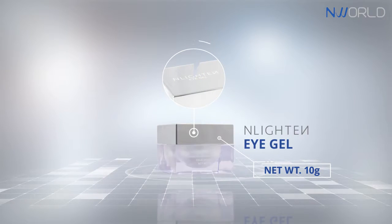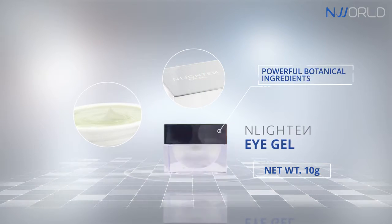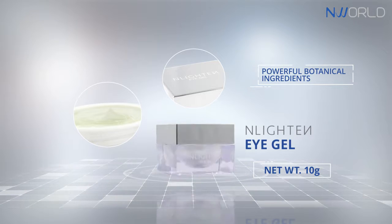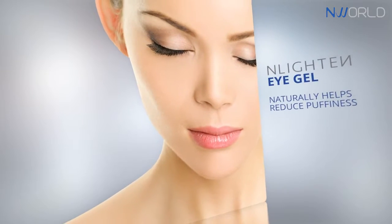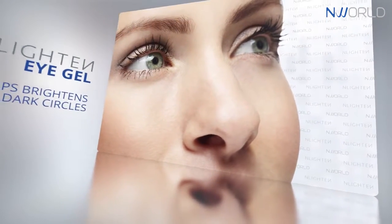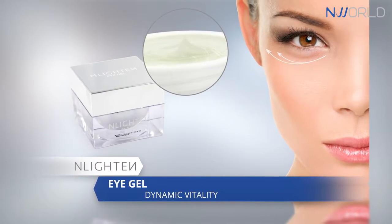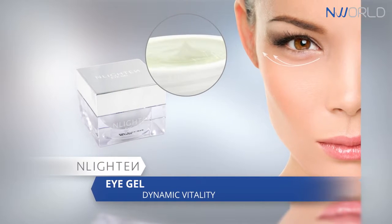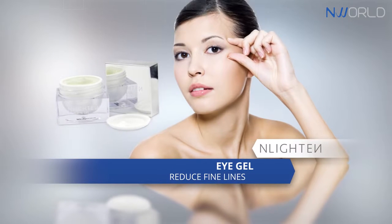Enlighten Eye Gel. This product formulation has an elegant gel texture and is infused with powerful botanical ingredients through Enlighten's advanced technology. Enlighten Eye Gel naturally helps reduce puffiness and helps brighten dark circles. The dynamic vitality of Enlighten's natural botanicals specifically helps replenish the delicate eye area with moisture that helps reduce the appearance of fine lines.